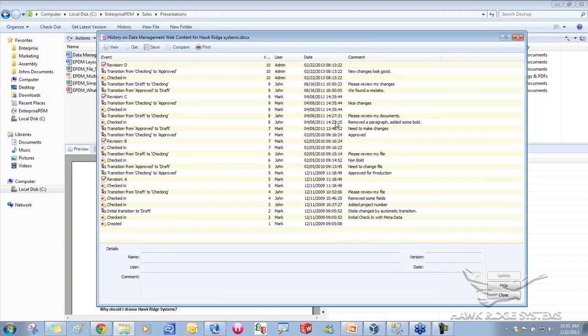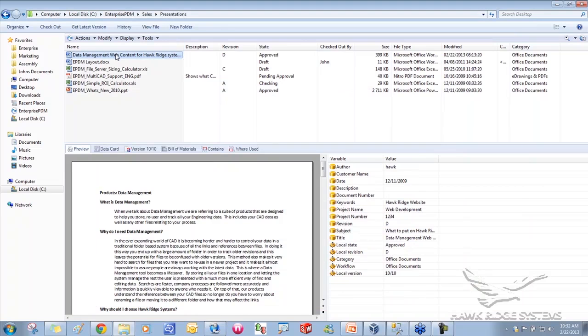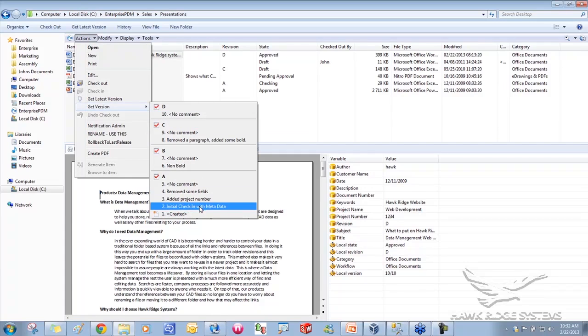This history tree is automatically generated as you make changes and add comments during the change process — all tracked for you automatically, super easy to show an auditor. As Mark I'm allowed to see old versions of a file — we released it through revisions A, B, C, D, and so on. For Dave, who can only work with the latest version, revisions A, B, and C should be considered dead to him.